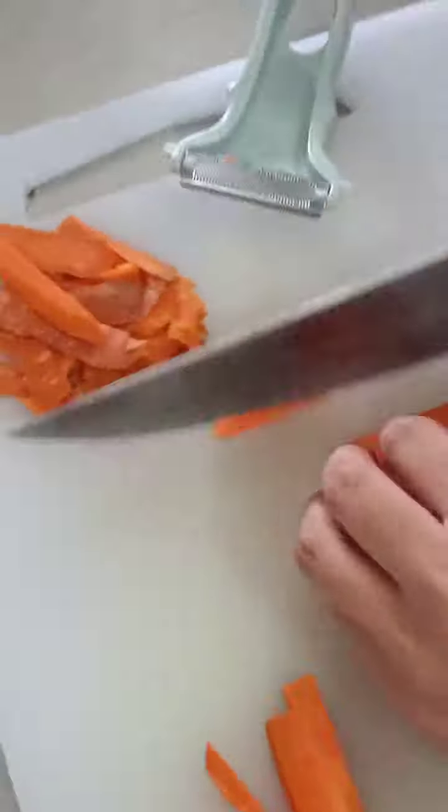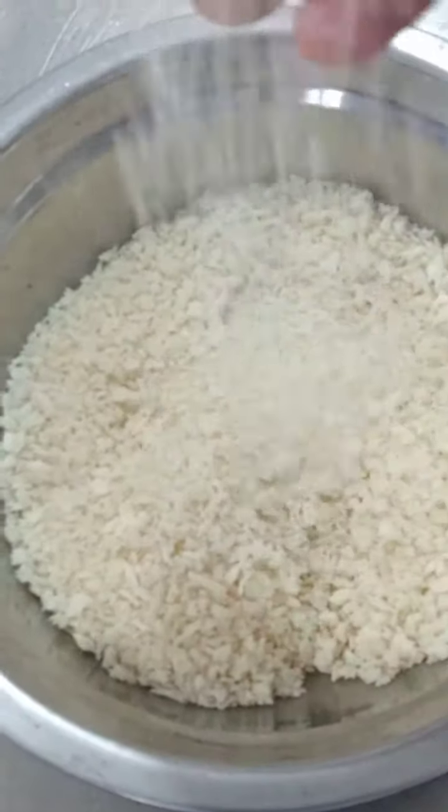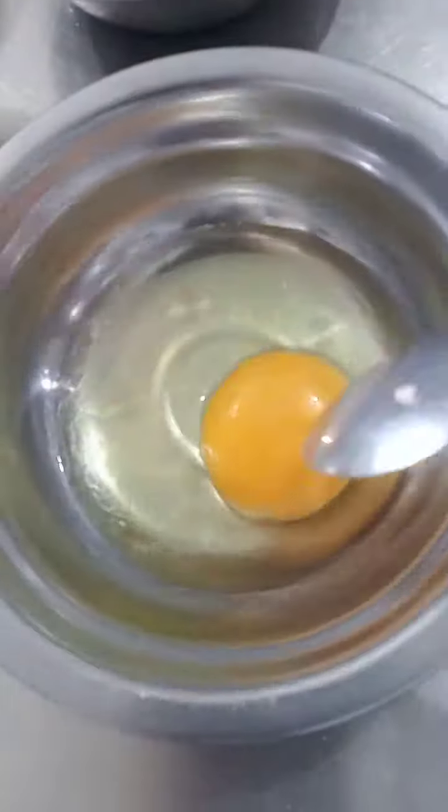As you can see, there is garlic, onion, carrots, marinated chicken, breadcrumbs, flour, egg, and many more.